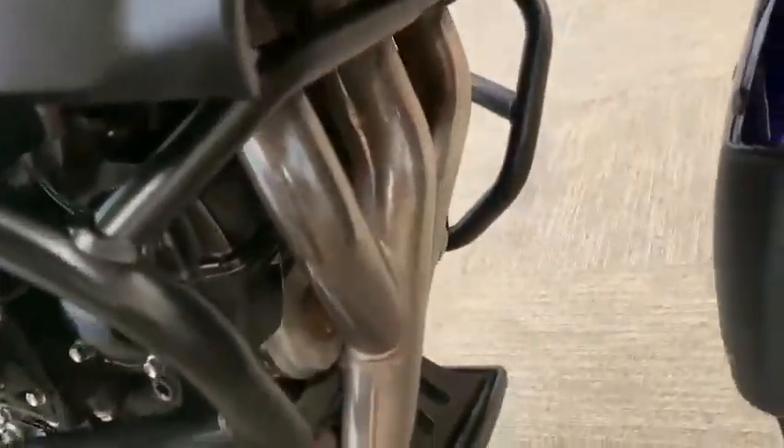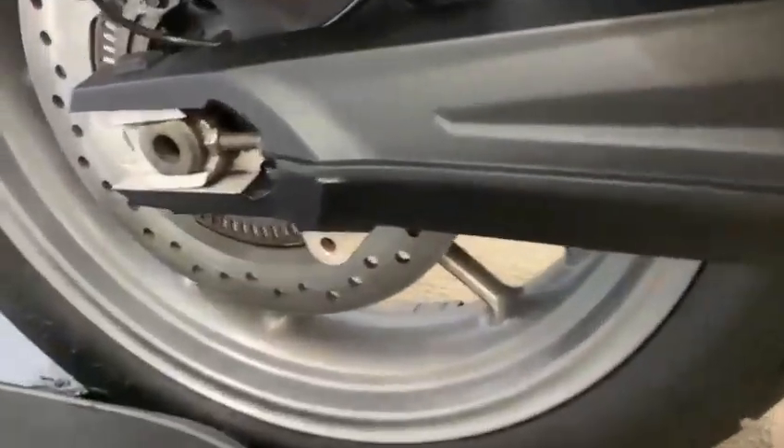Coming around the side, all the plastics are good, indicators are good as well. All the engine casing on this side is good, and you've got the engine bars there which are in good condition. The exhaust is really nice. The swing arm is nice — no rotting or anything on that. Rear wheel is again in good condition.